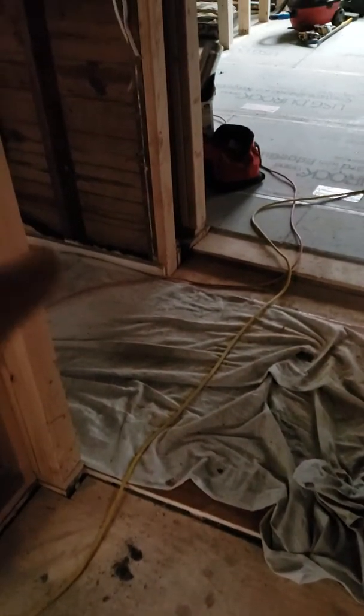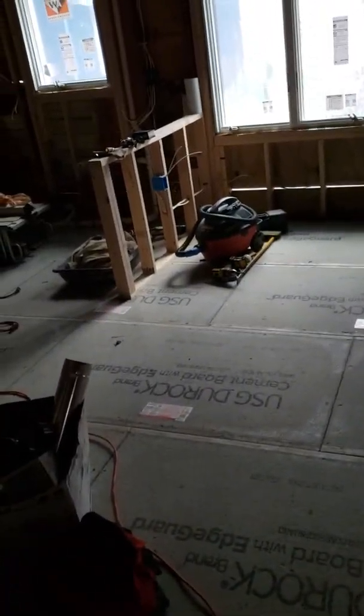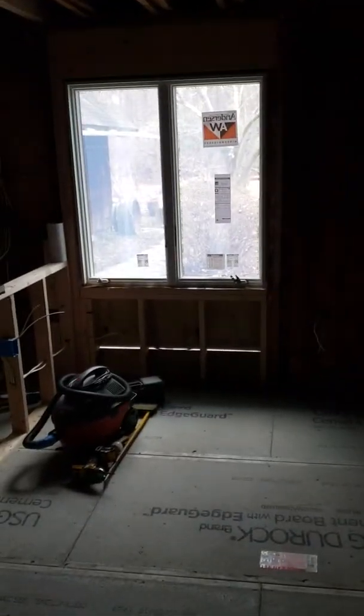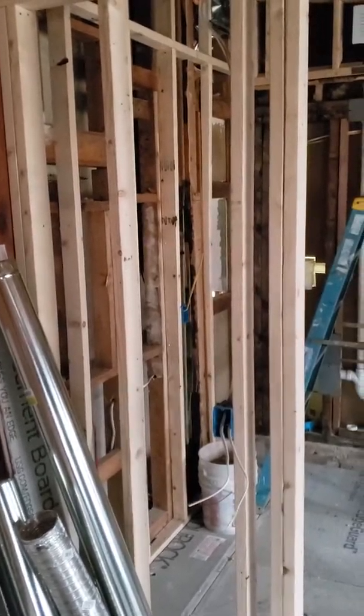As we get into the family room, all the floor levels are real close — the only place that's a little different is right here where it had to be a little higher. We have the family room with new windows — there's one, there's the other one. We took out that window over there and we're gonna put the fireplace back. We closed off this door, which turned into a bench for the shower. There's the half wall where the kitchen window is, and this wall is where the refrigerator is going.